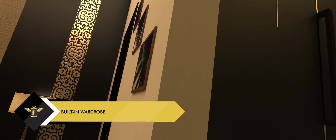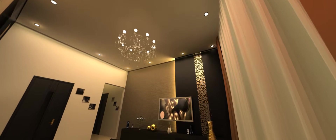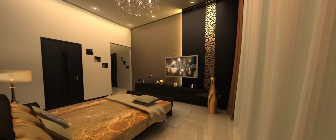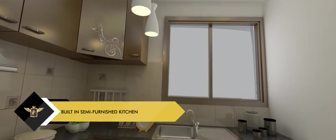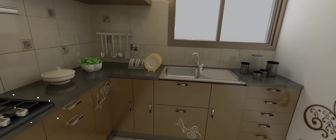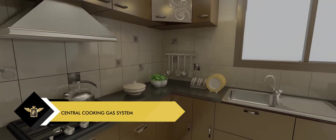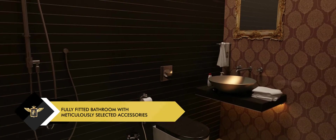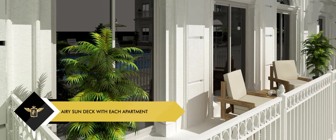Bedrooms feature well-crafted built-in wardrobes to store your essentials. A state-of-the-art semi-furnished kitchen to cherish the flavors of life. The bathrooms are carefully fitted with selected branded accessories and are pleasing to the eye. The apartments feature large sundecks that are airy and open to the world.